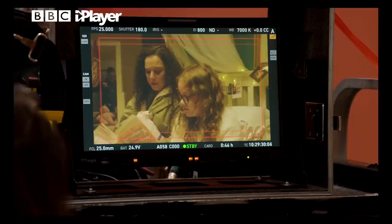I can almost hear the Tracy Beaker fans cheering for the new series, My Mum Tracy Beaker, where we get to see grown-up Tracy as a mum.